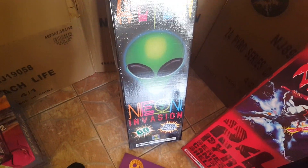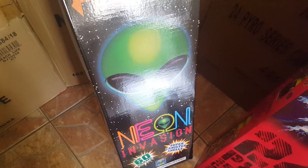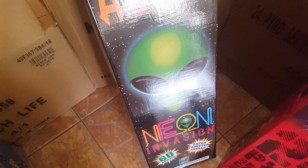Right next to that is the new Alien Neon Invasion shells — these are pretty badass. I have a pretty long video of what they do; I recorded them at the Alien demo yesterday.